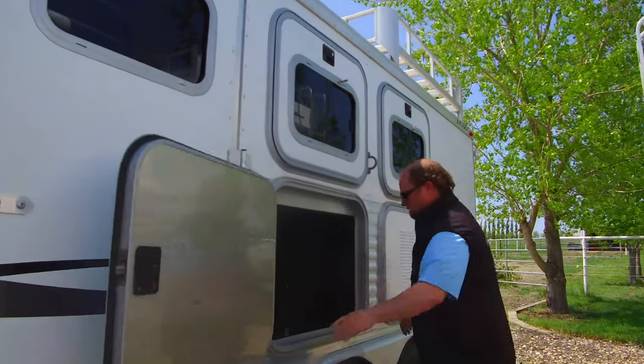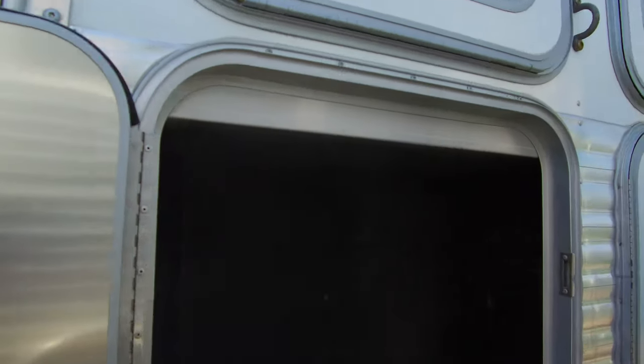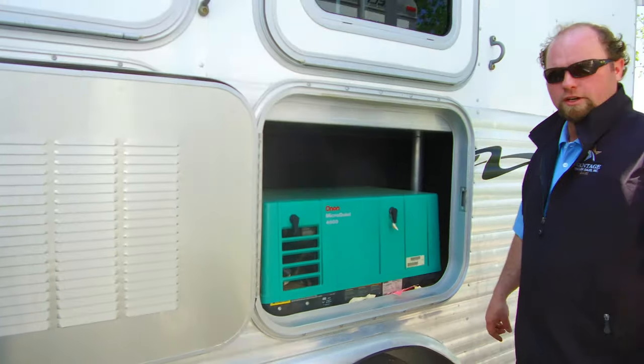There's a fuel tank in this one for the generator. It's a 4000 watt Bonin generator.